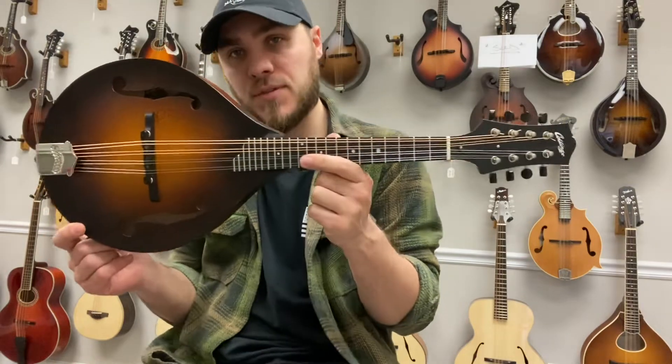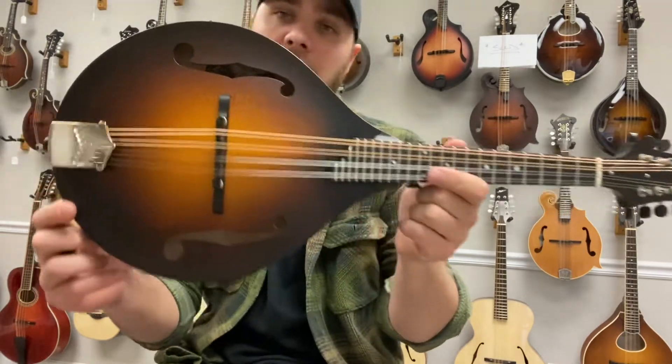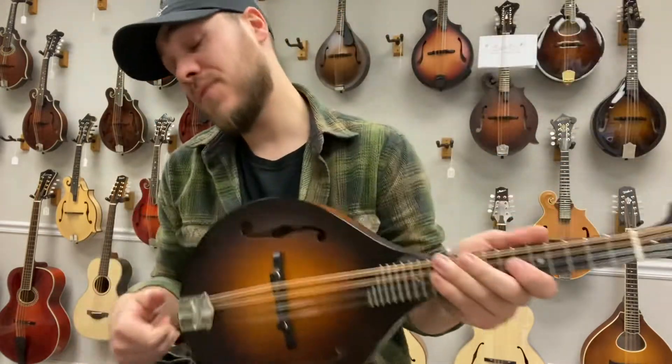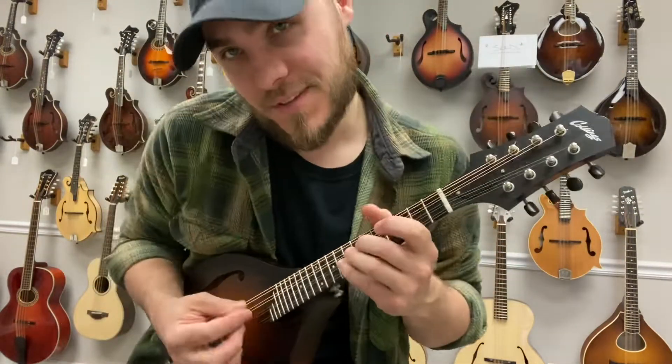Hey everybody, James here with The Mandolin Store. We have a used Collings MT with an Engelmann spruce top, maple back and sides, satin finish — a great sounding, great playing mandolin from Collings.